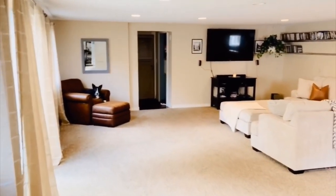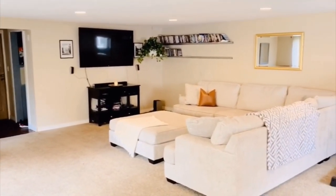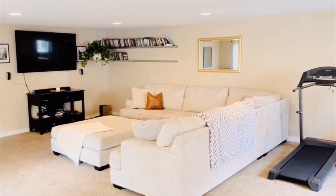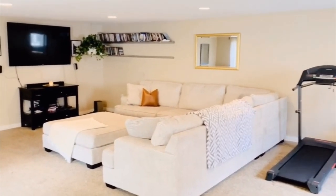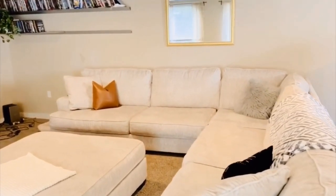Moving into our back bonus room — this room is huge! It works out so well for our family. The kids run around back here and play with toys. I have my treadmill for working out. It's our movie room, our hangout room — it's just great.